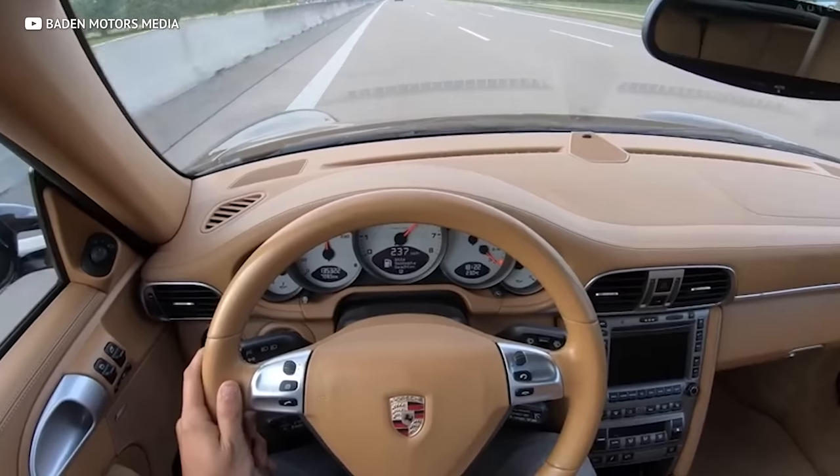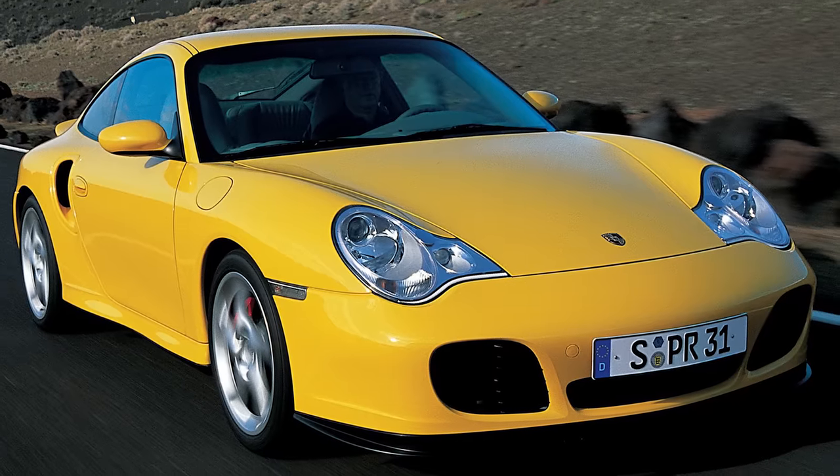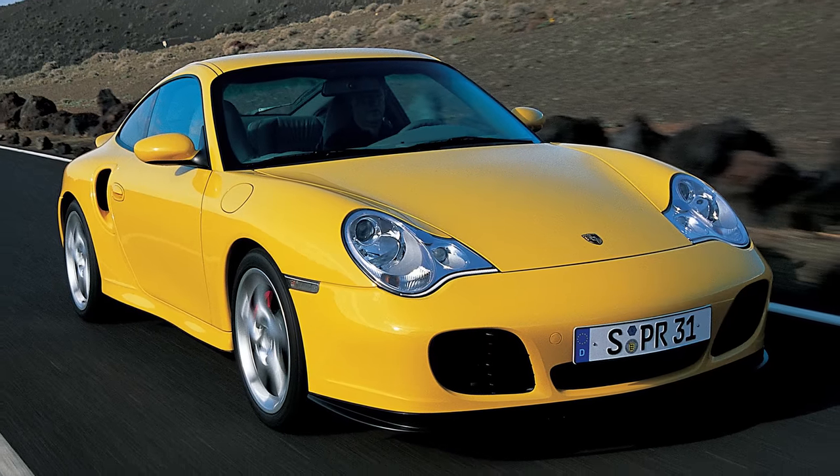The 997 generation is the perfect balance for people looking for a budget-friendly turbo. The prices are just right, and you get all the refinements Porsche developed after building the — dare I say — not-great-looking 996 Turbo. Any turbo you buy is going to come with Porsche's signature flat-six, bumped up to nearly 500 horsepower in the 997 gen, thanks to the two turbos bolted to the engine.